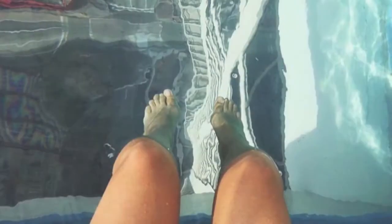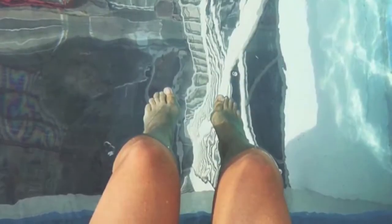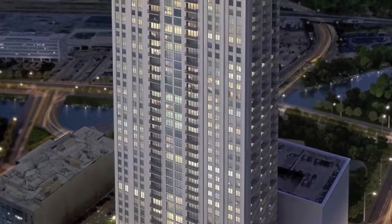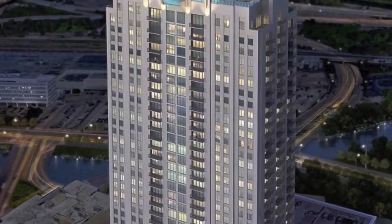Reaction was mixed for the footage, with one horrified viewer writing, "Eek! No thanks! Not my type of fun living on edge," while another penned, "This is the coolest idea ever, I wanna go here."